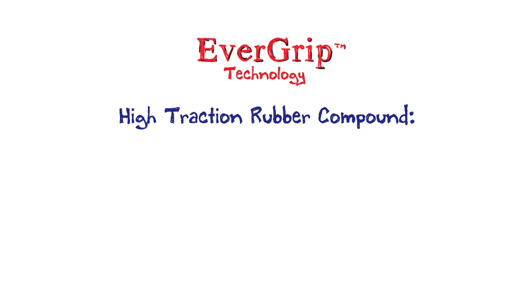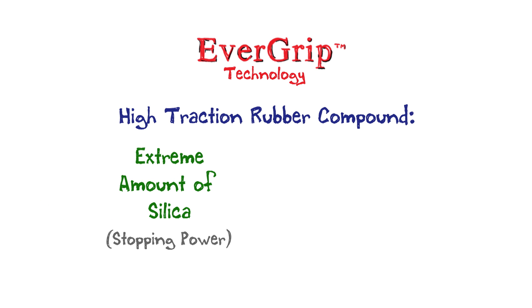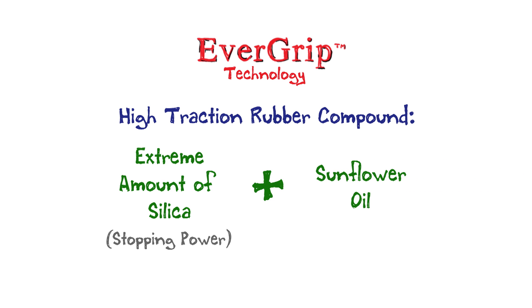Let's take a look at that high-traction rubber compound. It's got an extreme amount of silica for stopping power, and it's got sunflower oil for all-weather grip. And yes, that rubber compound wears down, just like all tires wear down.